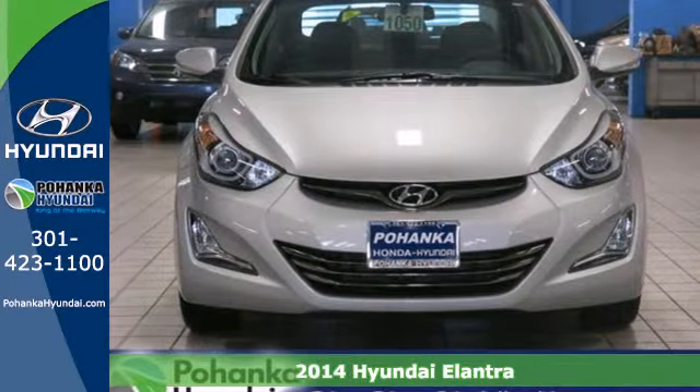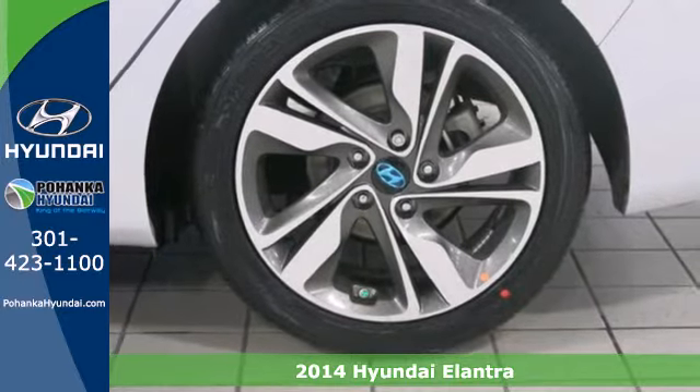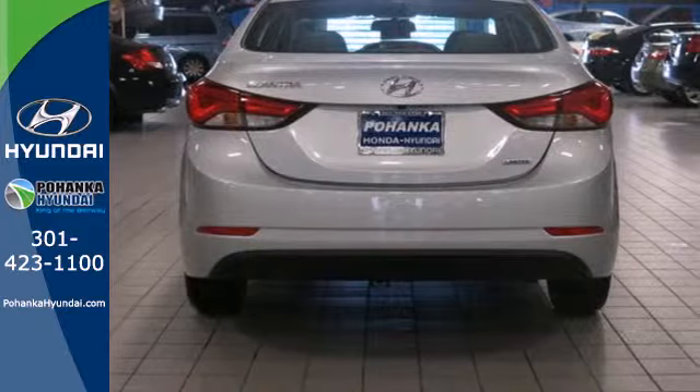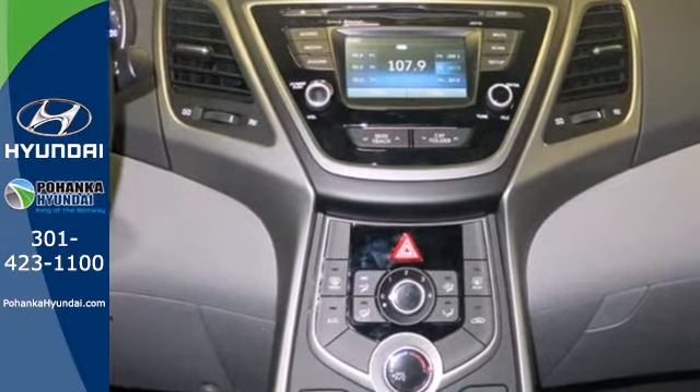Here's a 2014 Hyundai Elantra. It's the vehicle you've been dreaming about. With over 100 cubic feet of interior space, the vehicle's stability management system, remote keyless entry, daytime running lights and cruise control, you are surrounded in comfort and convenience.